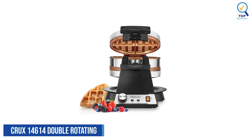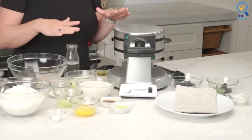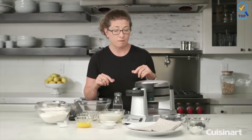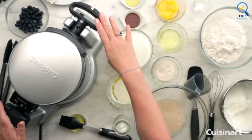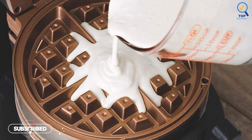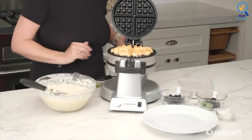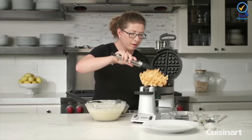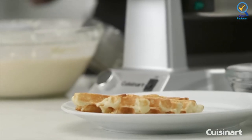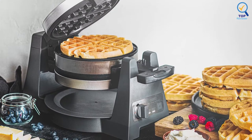Crux 14614 Double Rotating Waffle Maker. The Crux 14614 Double Rotating Waffle Maker design may look intimidating, but rest assured that use is straightforward and cleaning up nearly effortless. The light indicator beeps three times to indicate when to add the batter and six times when the waffle is done. It is made with durable materials and state-of-the-art digital technology. It features easy food release, a dishwasher-safe drip tray, and cord-wrap for easy storage. This eye-catching waffle maker claims to make eight waffles in under ten minutes, and the nonstick coating ensures easy release with no pieces of waffle sticking to the irons.